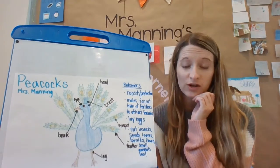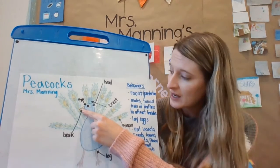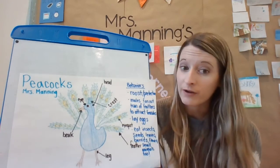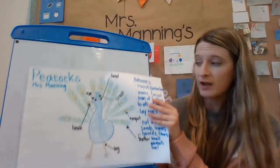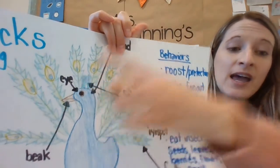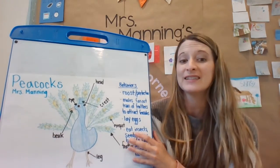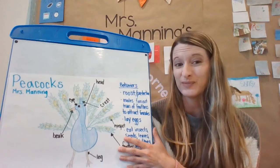I went back and added some of the structures that I researched on a peacock. They have legs and a beak just like the birds we studied, and they have eyes and a head. I also noticed they have feathers, but when I did some research there were some special things on their feathers called eye spots — you can see right there. I labeled the eye spot, and on the top of the head is called a crest with a bunch of special feathers. I also learned that male peacocks are the colorful ones and the females are all brown and neutral, so they have an easier time hiding from predators.